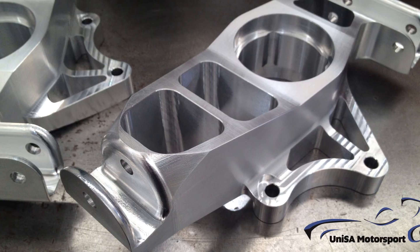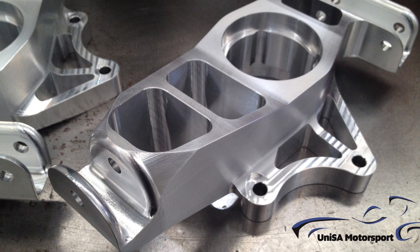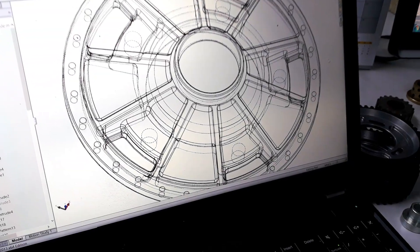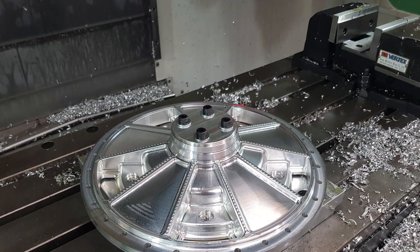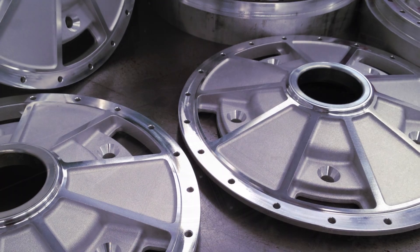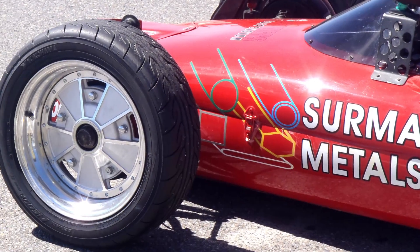This is a bracket that we machine for the UniSA Formula team, to show you an idea of the sort of complex parts that we can make. This is a wheel inner for a three-piece wheel that we designed, engineered, and machined from 6061 billet, which ended up on Rob Sermon's Formula V race car.